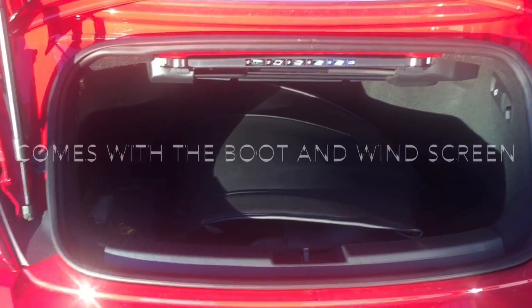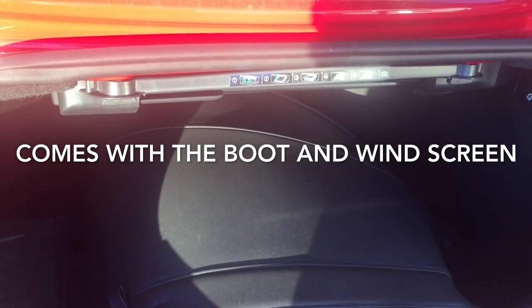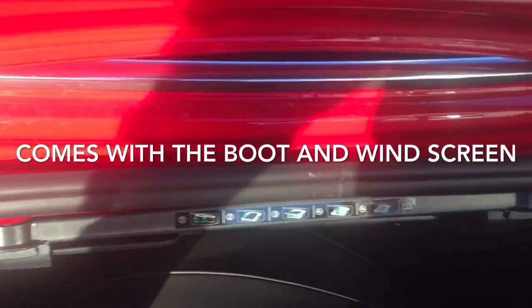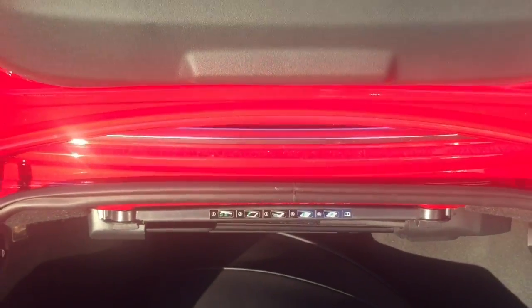And as a bonus Glenn, you also get the boot cover for the convertible top when it's down, and the windscreen. It's installed right here — a nice little tray to keep it up out of the way.